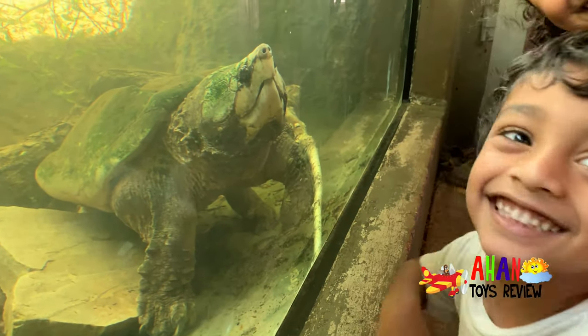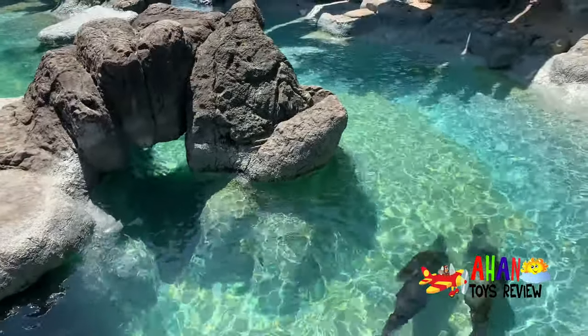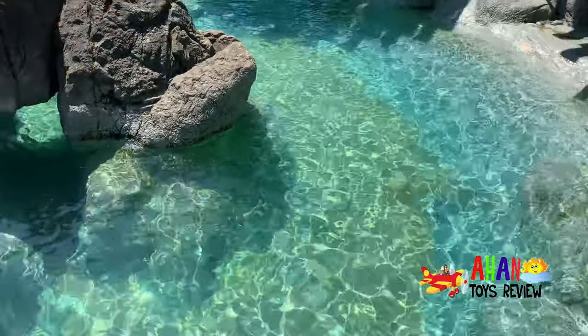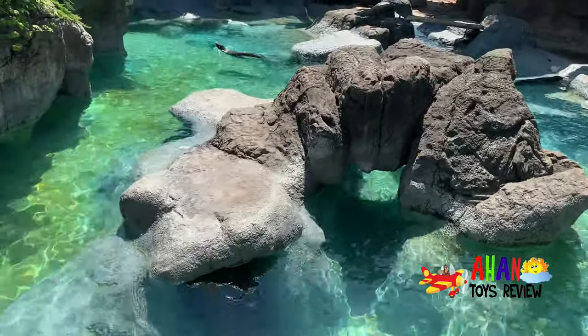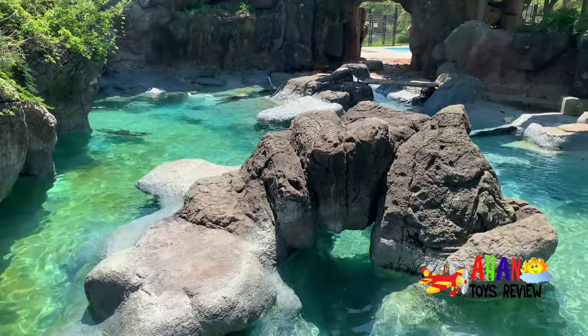Hey Arjun, our next stop is the seals and sea lions. Here we are guys, look at them — they're just swimming together. Look at the water, it's like blue and transparent and clear. They have a nice habitat with rocks and secret tunnels everywhere, and there's an open area at the very back right there.